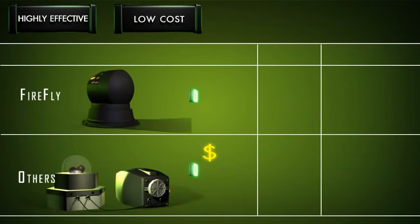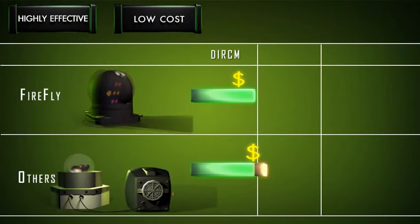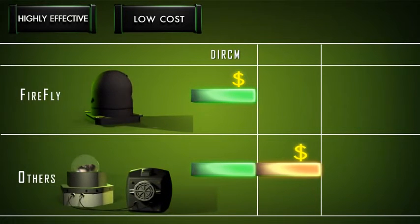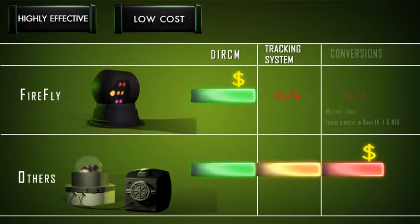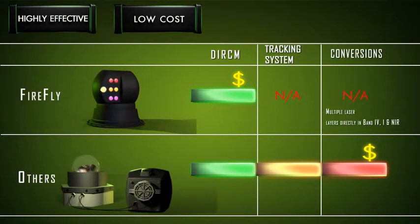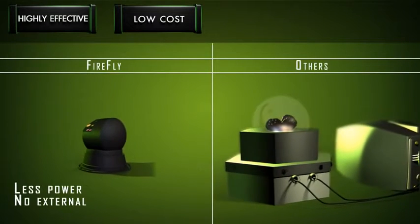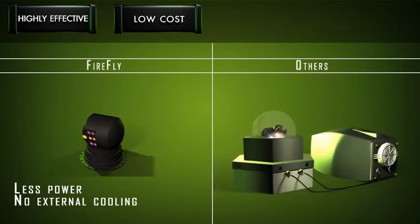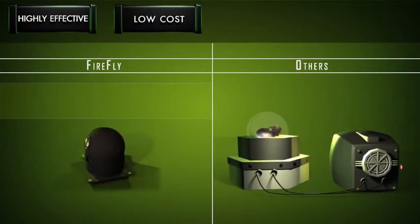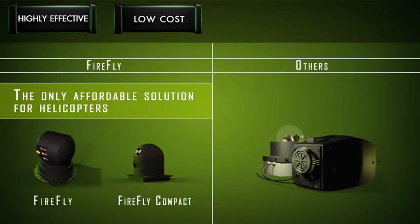Firefly's unique physics brings significant cost benefits too. The broad beam spot requires no costly tracking systems to hit targets, and its multiple laser layers — directly in band 4, 1, and near — require no optical conversions, both more affordable than competing solutions that need them. Firefly also consumes far less power in standby and operational modes and requires no external cooling, making it the only affordable solution to buy, operate, and maintain for helicopters.